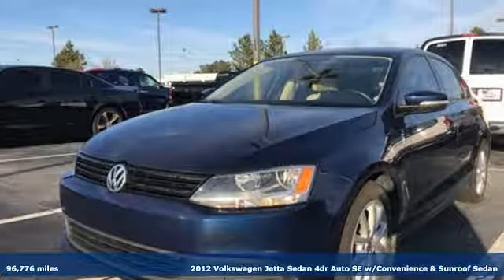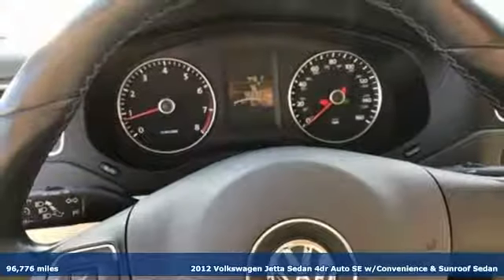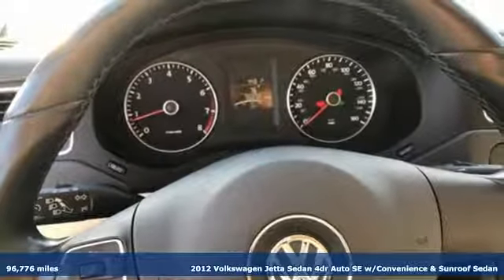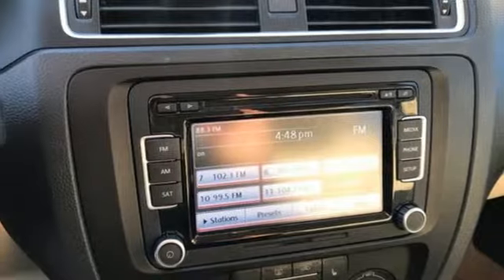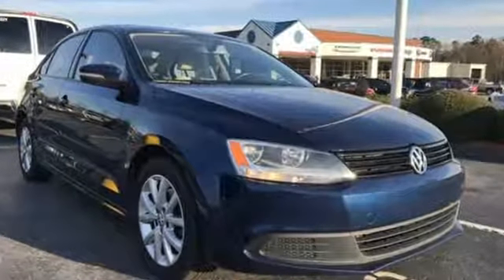It's a 2012 Volkswagen Jetta Sedan. German-engineered style, performance, and precision come together to create the perfect compact sedan. You'll look forward to every drive with features like these.